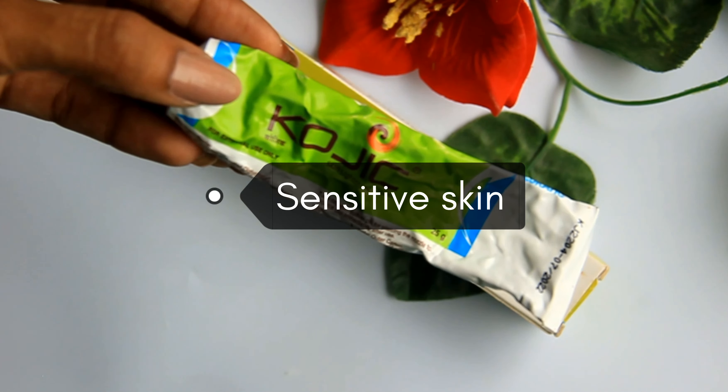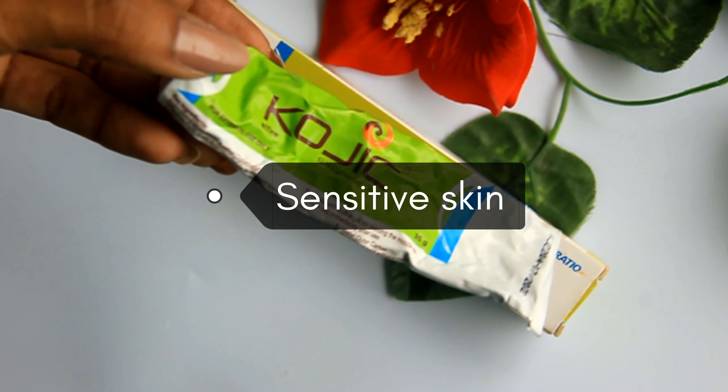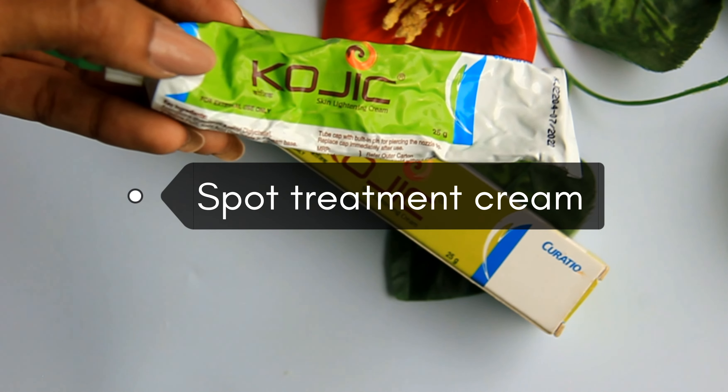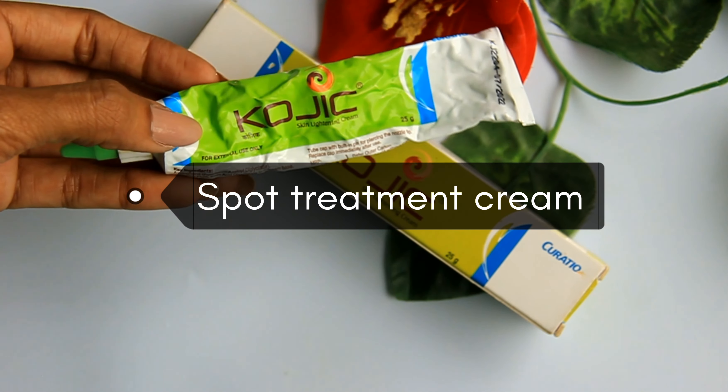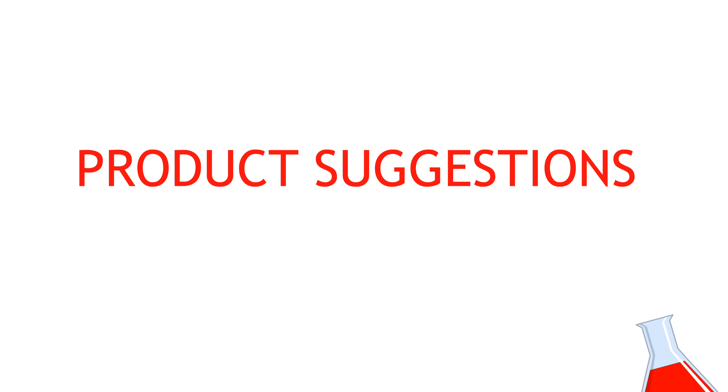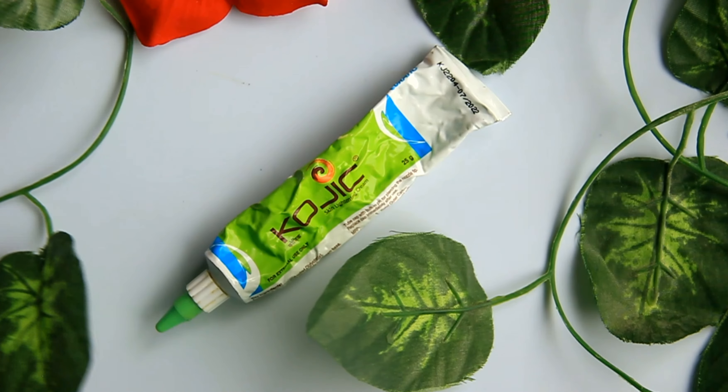For sensitive skin, always start with a patch test before full use. Use it as a spot treatment first. If you are using this cream for skin lightening, apply it to the targeted spots.